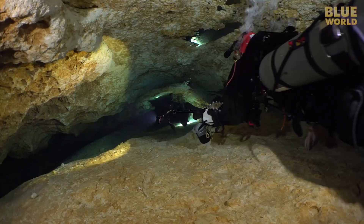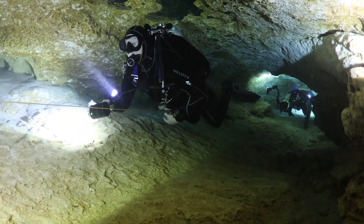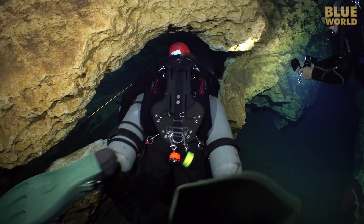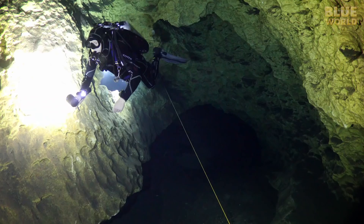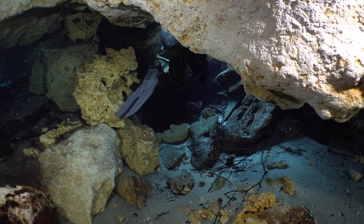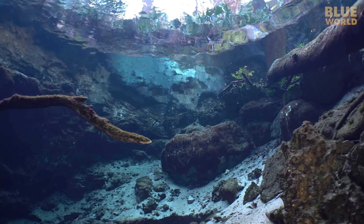We enter a low section of cave perfect for side mount, but Wayne manages to fit with his back mounted tanks. Soon we can see some light at the end of the tunnel ahead. Wayne goes first, up through a small opening towards the surface. One by one, we all emerge into Olsen Sink — a tiny blue pool in the middle of the forest.